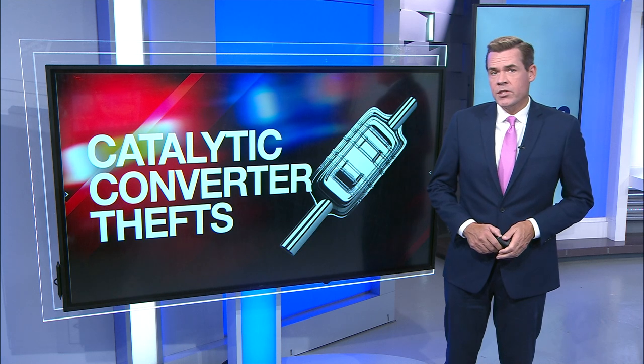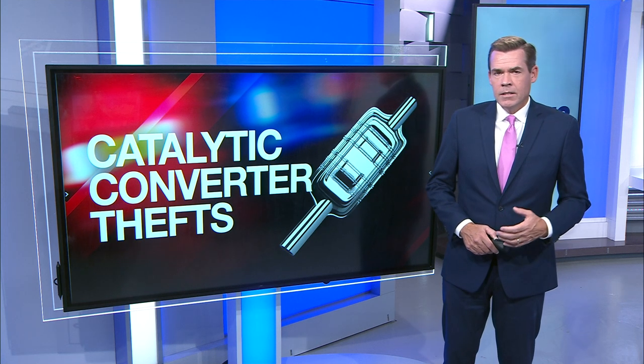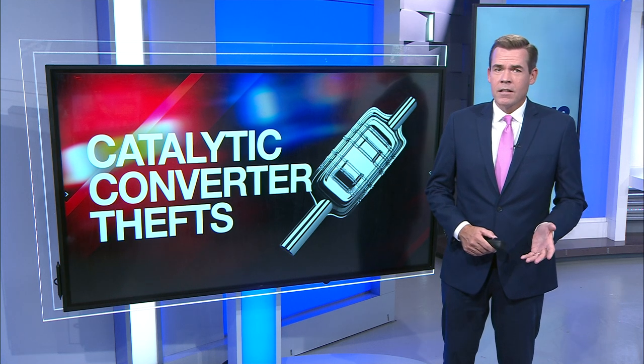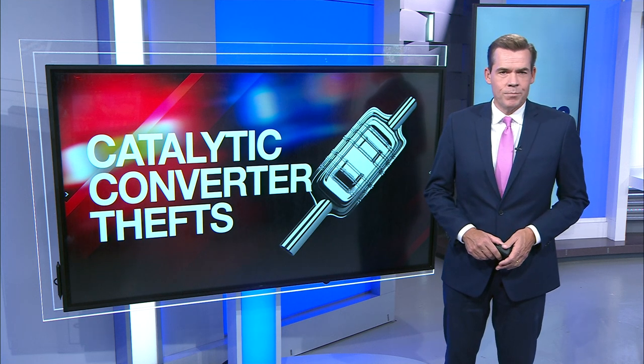The day after FBI agents raided several New Jersey locations as part of a nationwide crackdown on a catalytic converter theft ring, many are now wondering what exactly a catalytic converter is, what it does, and why they're being stolen so often. News 12 New Jersey's Marcy Rubin is getting some answers.